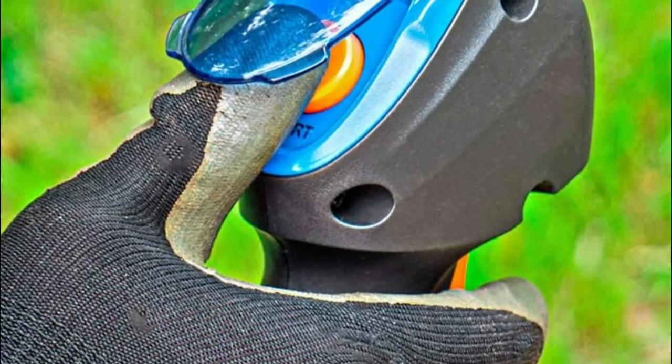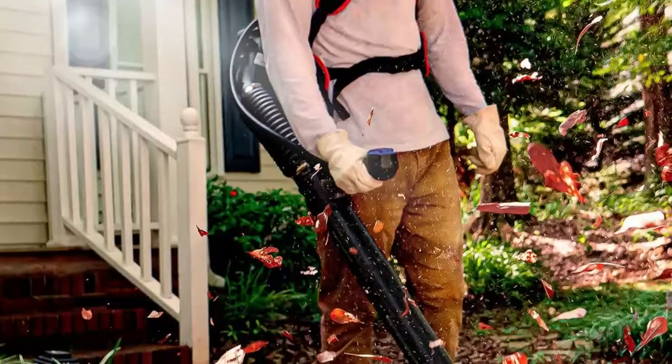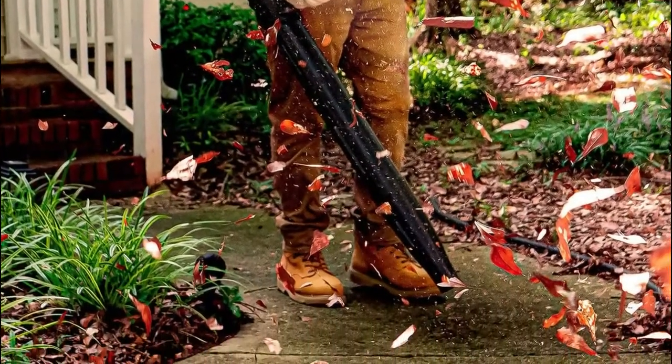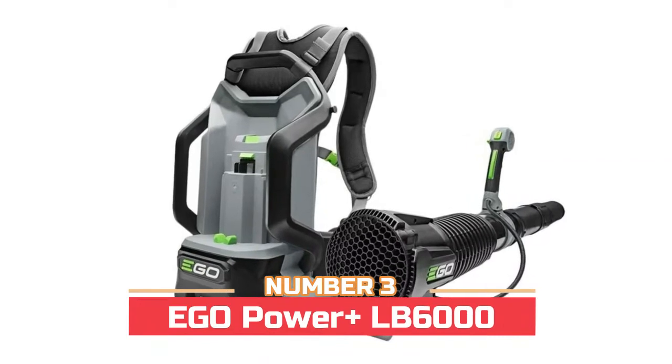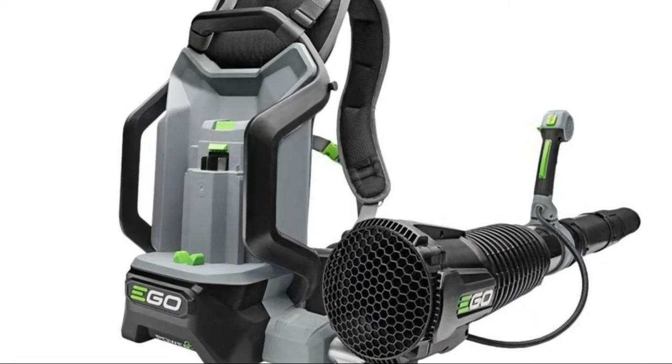It offers gas power without the hassle of pulling a cord. The included 7.2-volt rechargeable lithium-ion battery provides up to 150 starts on a single charge, and an automatic choke adds user convenience.